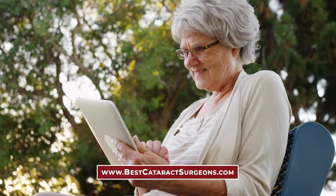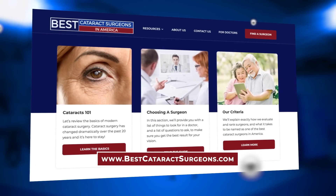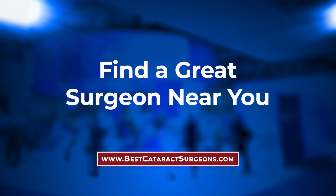For more patient educational materials about modern cataract surgery, check out BestCataractSurgeons.com, where you can find information on lens implants, laser cataract surgery, what to expect before and after surgery, and find a great surgeon near you.